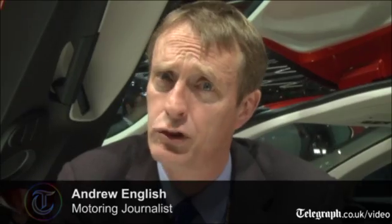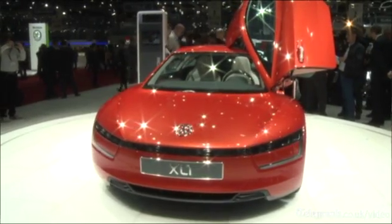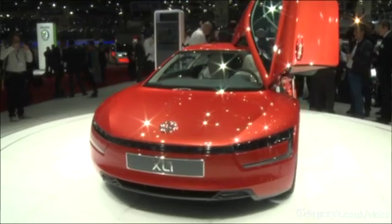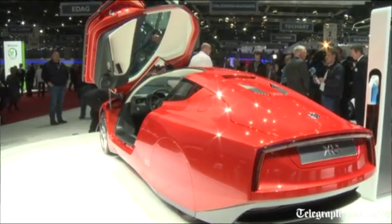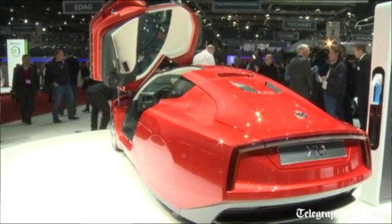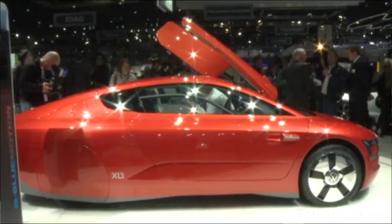Welcome to the Geneva show and I'm sitting in one of the stars of the show, a very special supercar, a super efficient car. It's Volkswagen's XL1, capable of about 370 miles a gallon. It only does 100 miles an hour and 0-62 in about 12.7 seconds, but it's one of the slipperiest cars on the planet through the air and it's also one of the lightest plug-in hybrids.